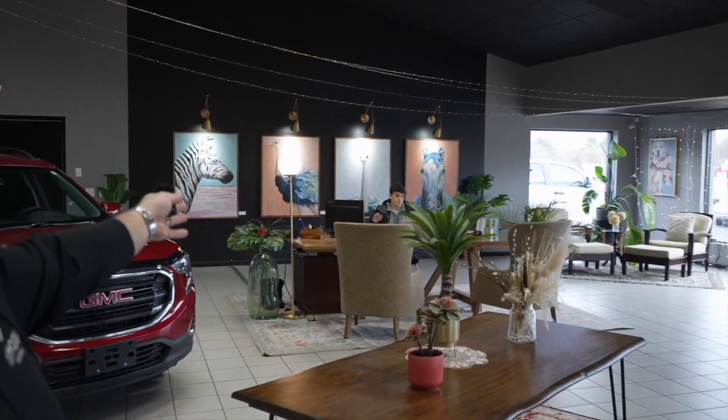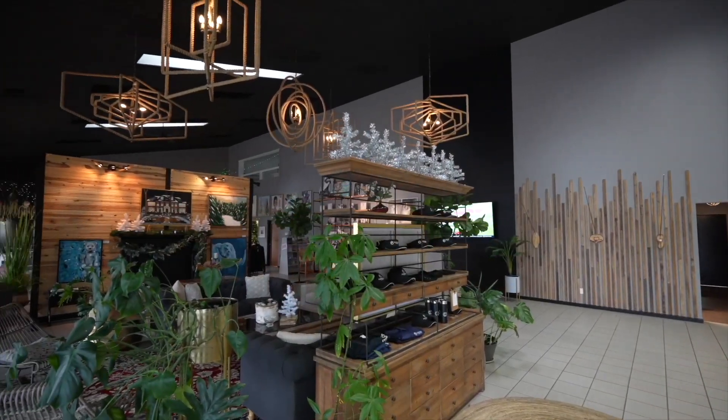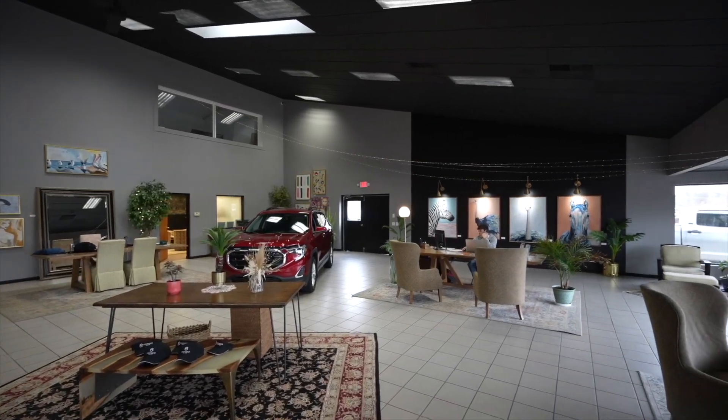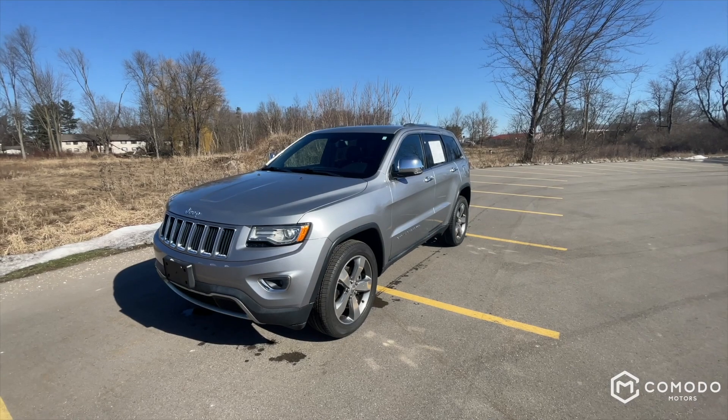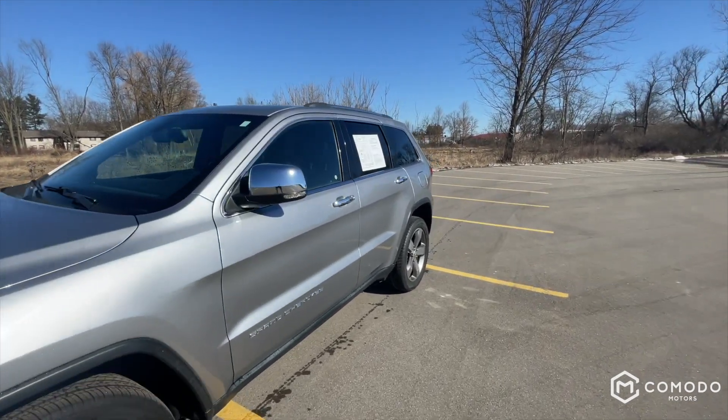Thank you for watching our video. Just want to introduce the guys here — we have Enzo Ubaldo, who you may be talking to, or Joey Green, who you may be talking to. Welcome to our showroom. Take a look around — this is who you're going to be dealing with. Transparency — it's a new type of dealership. Can't wait to have you call or text 616-536-2405. Enjoy the video.